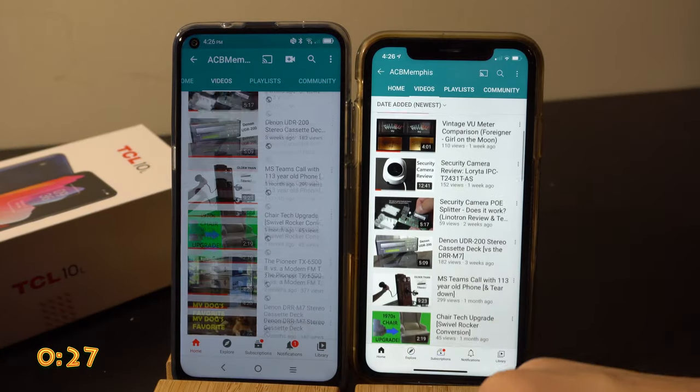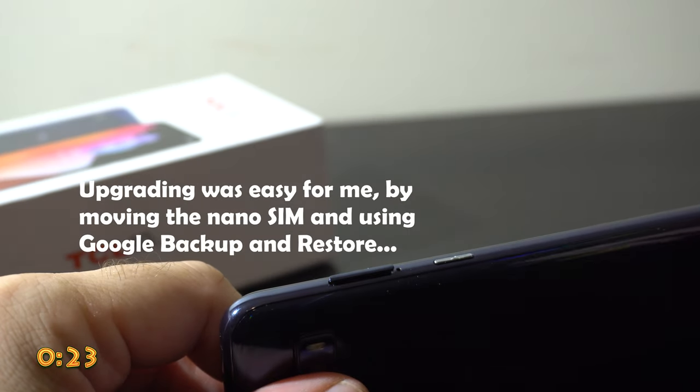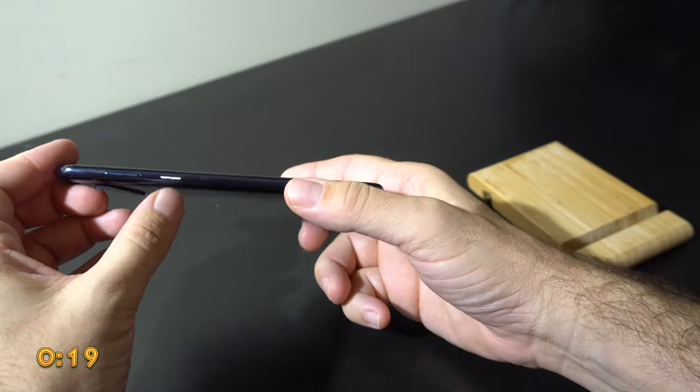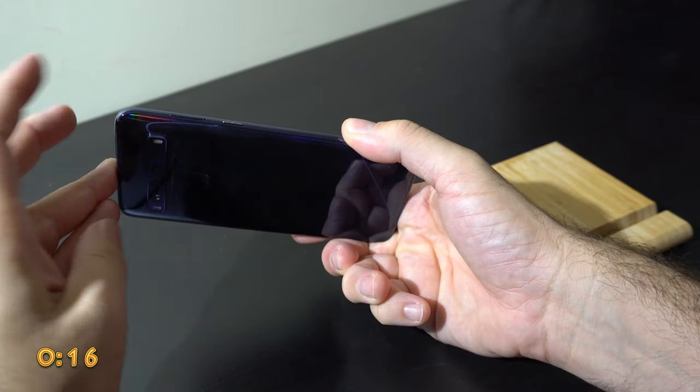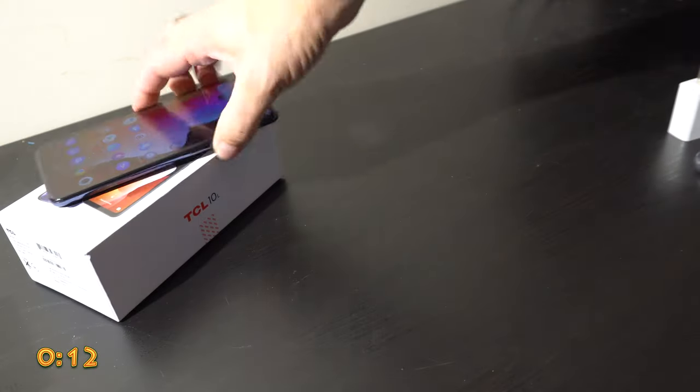It didn't seem as bright as the iPhone, but I hadn't really adjusted it — you can adjust the brightness of course. One thing I liked is I was able to upgrade without talking to anybody, using Google backup and moving the SIM chip. It also has a button on the side which can be programmed to do different things — I've got it working as a flashlight. It also has a headphone jack, which the iPhone does not.